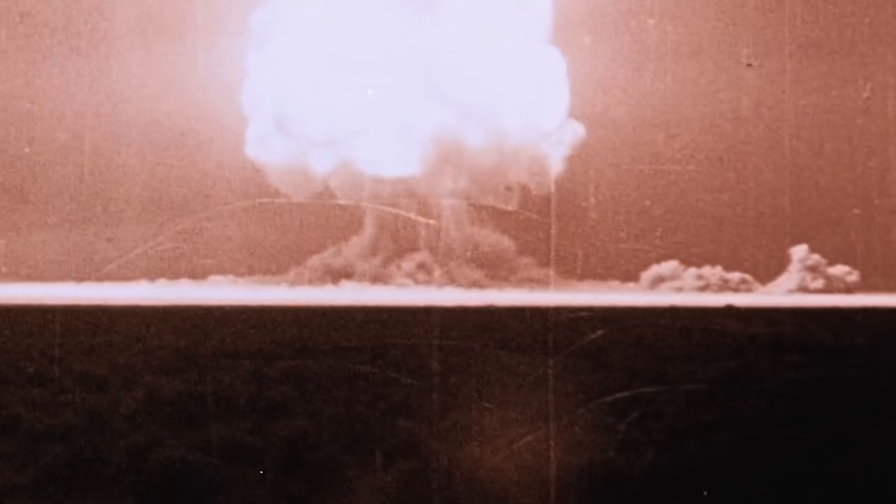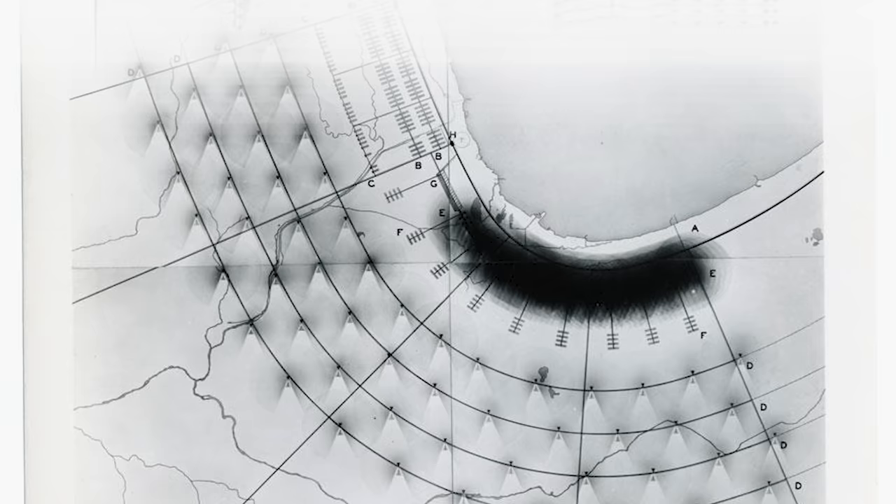After World War II, nothing seemed more dangerous to us and the air than nuclear weapons, and architects like Ludwig Hilbersheimer were deeply frightened by their power. He studied regional-scale implications of the impact of nuclear bombs by looking at ideal spacings for cities to minimize destruction and harm. Part of that included looking at prevailing winds and how harmful radioactive fallout could be carried in the air from one city to the next.